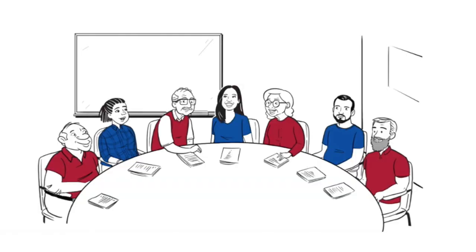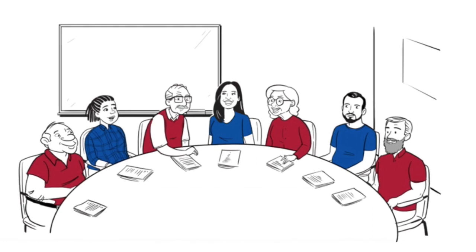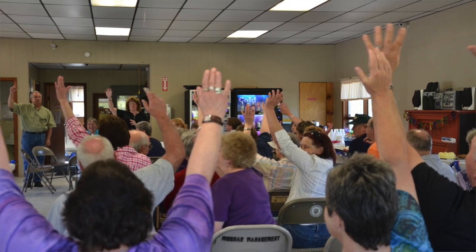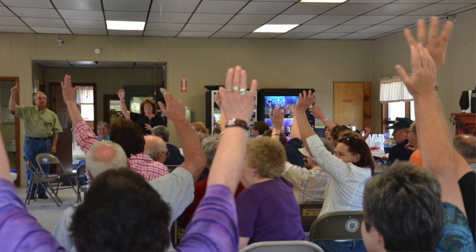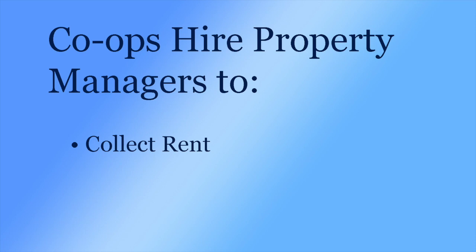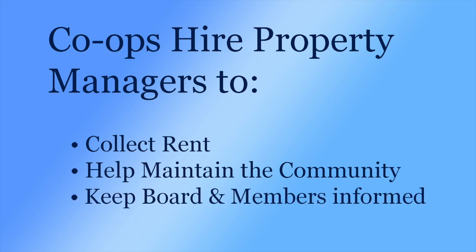One household equals one membership and one vote. This way, one or two people living in a household have the same voice as a household of four or five people. The membership will elect a board, and the board is made of members of the cooperative, usually between five to seven people. The members of the cooperative determine what the board can do through making decisions about a few documents, voted on by the membership, which govern the board and how the board acts. The board is responsible for the day-to-day operations of the community with the help of a third-party property manager, which handles things like collecting rent, helping to maintain the community, and providing information to the board and membership as needed.